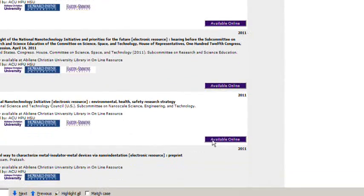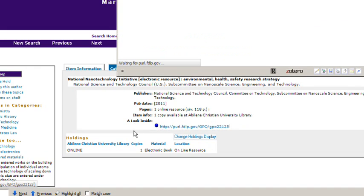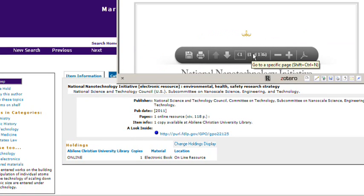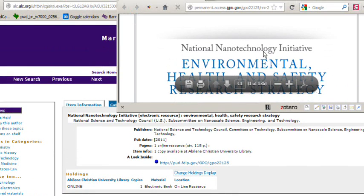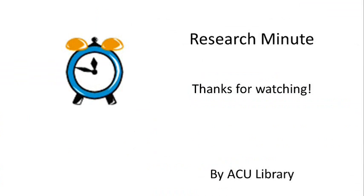The results that come up are all going to be available online, so all you have to do is follow through the links and everything that comes up is going to be something that you can get to the full text right away. That's a neat tip to take advantage of.